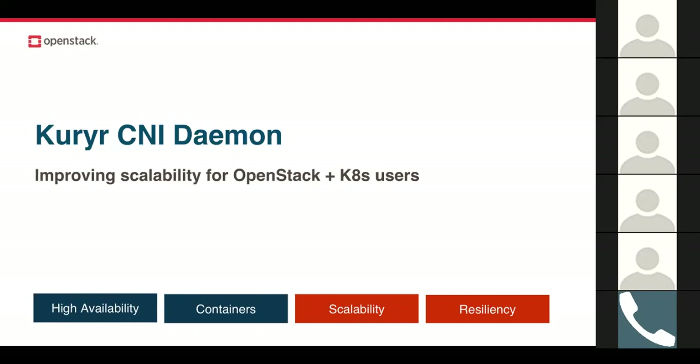One example is the Currier CNI daemon, new for Queens. It installs a daemon in the Kubernetes node, so rather than the user waiting on the Kubernetes API for each event, the CNI daemon is constantly watching for pod events and able to respond. This gives increased scalability of Kubernetes for OpenStack users and supports the HA use case. It also provides extra HA support if the Currier controller goes down — because of the daemon, you're still able to do things like create pods, supporting those enterprise robust HA users.